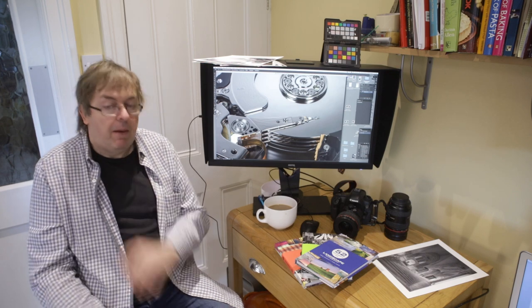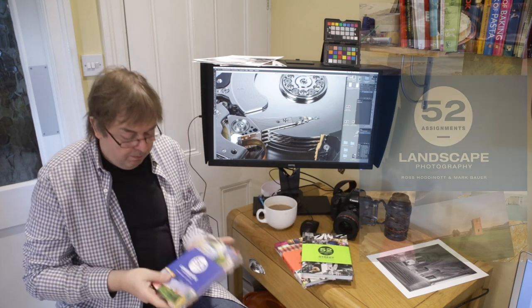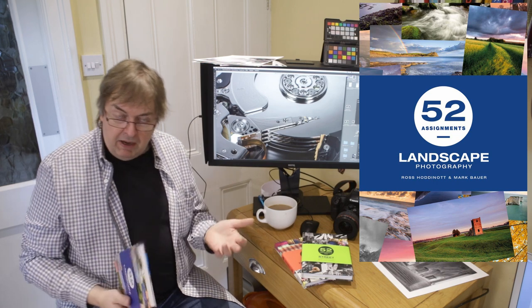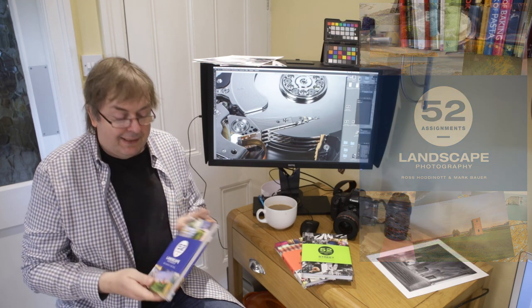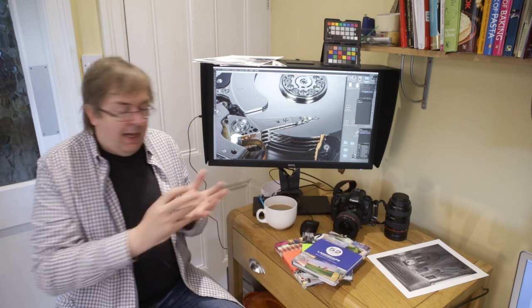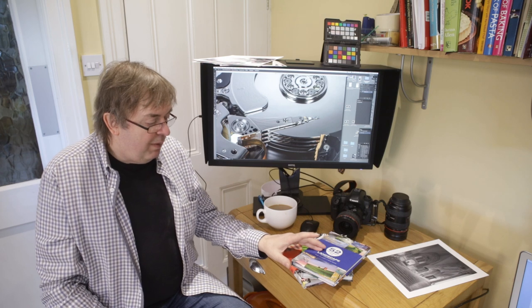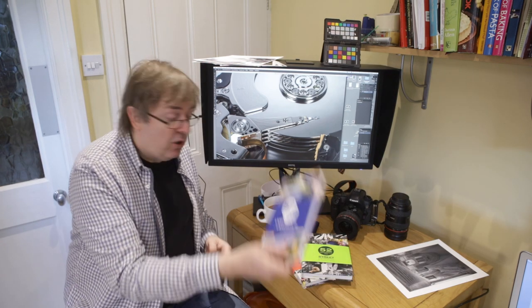Starting with the landscape book — these are put together by various authors, it's a series by Ammonite Press. I like the landscape one; it's got lots of little ideas. When I was recently up on the Northumberland coast in the UK I didn't have it with me, but I know some of the things I thought about taking were influenced by ideas I'd seen in the book. It very much depends on where you live — I live in a big city in the middle of the UK but I can travel to the countryside.